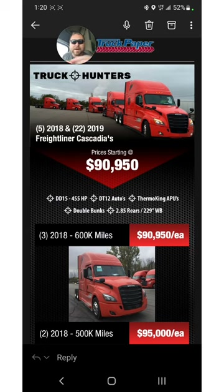Check it out — this is right from my inbox. This is from Truck Paper Truck Hunters. Check it out.